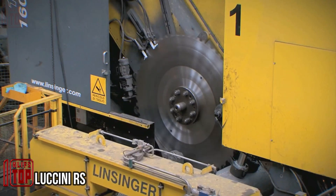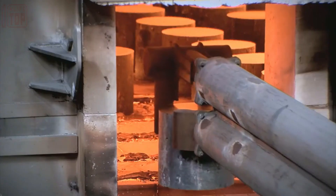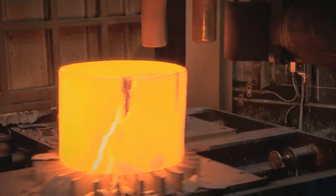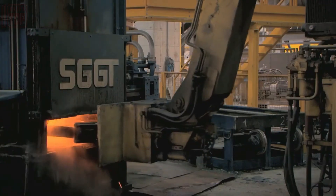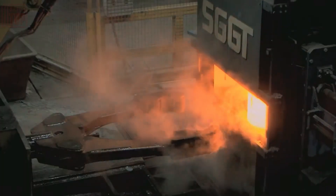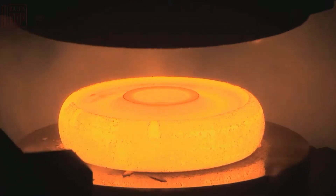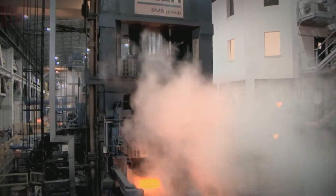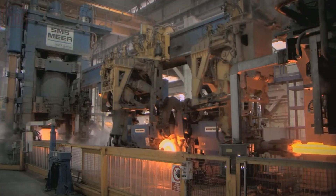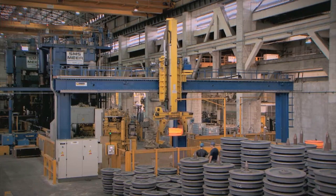Through the strategic application of heat and pressure, the processes of forging and rolling intricately shape metal materials into desired forms. These methodologies are prominently employed in the fabrication of essential components like railway wheels and rings. Schuler's specialized equipment stands as a hallmark of excellence in this field, adeptly catering to an extensive spectrum of requirements — from managing continuous casted materials to meticulously crafting finished wheels — offering a comprehensive and precise solution.